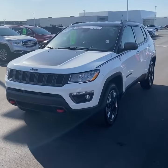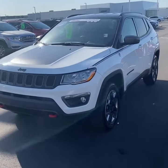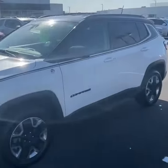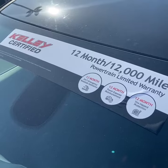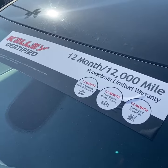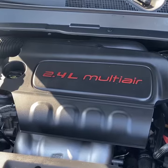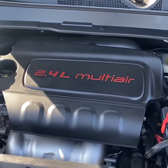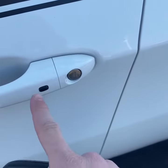This vehicle is available at the time I'm shooting this video. It's finished in a nice bright white exterior with black accents around. As you can see, this vehicle is Kelly certified, so it comes with a 12-month, 12,000-mile limited powertrain warranty. Under the hood is the 2.4-liter four-cylinder with a nine-speed transmission. It does have remote start and keyless entry.